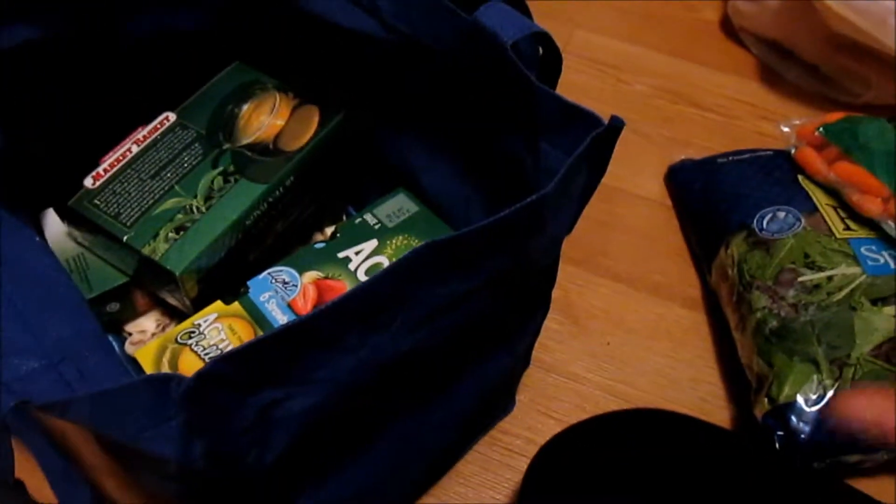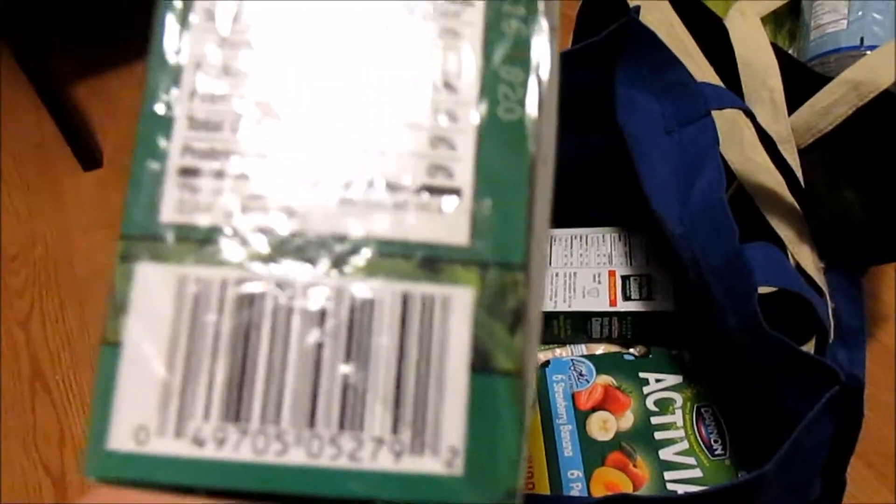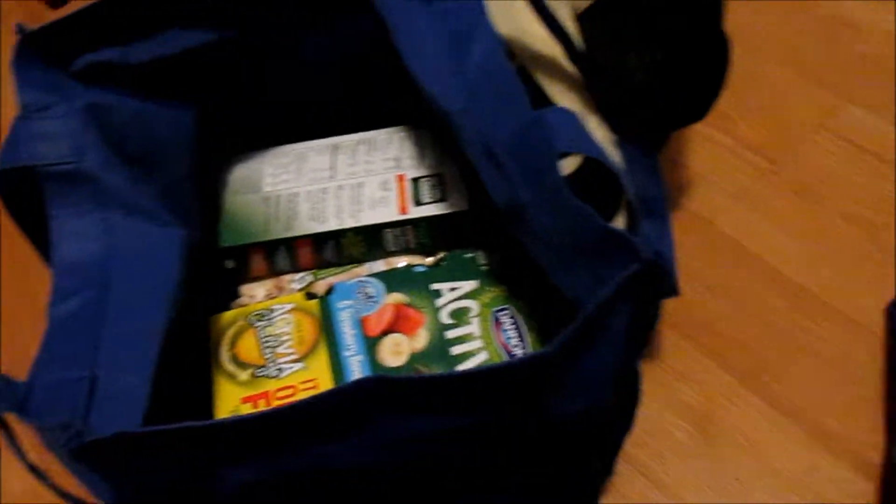I also got a bag of carrots. This is a very healthy food haul if you can't tell already. Some green tea — I only got one box because I shop at Market Basket all the time but wasn't sure how this would taste, so I figured I'd just get one box and see how it goes. I don't even know if it has caffeine or not.